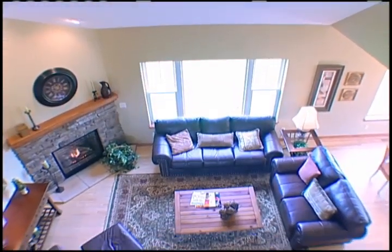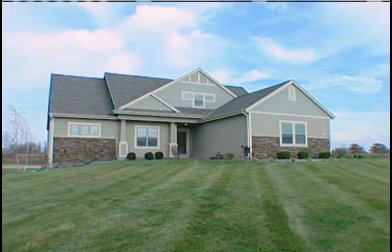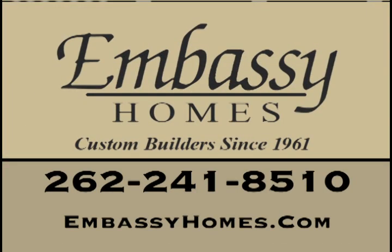The options are endless. Come out and see for yourself the benefits of building with Embassy Homes. For model hours and directions, visit EmbassyHomes.com or give them a call today.